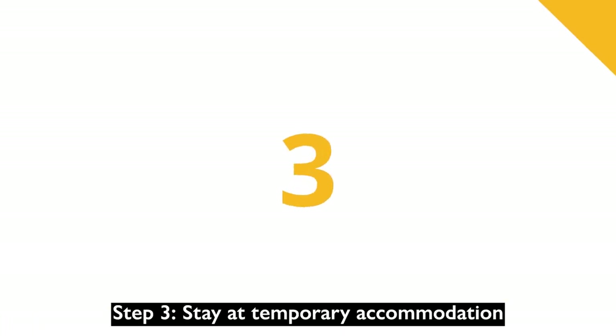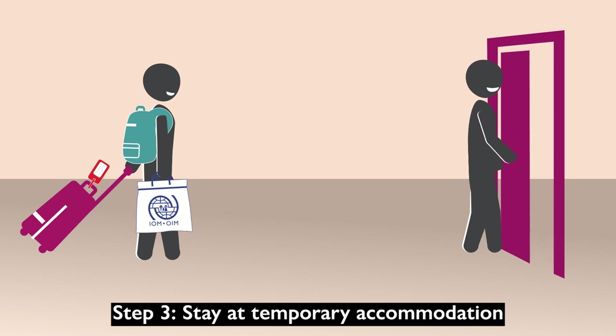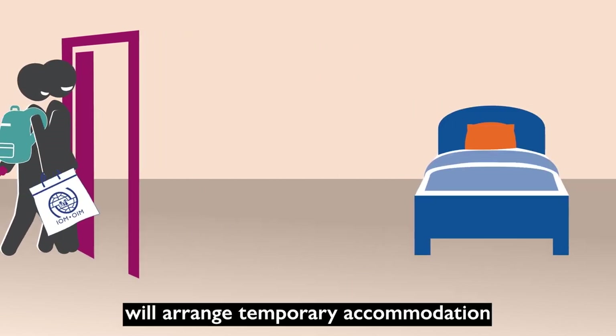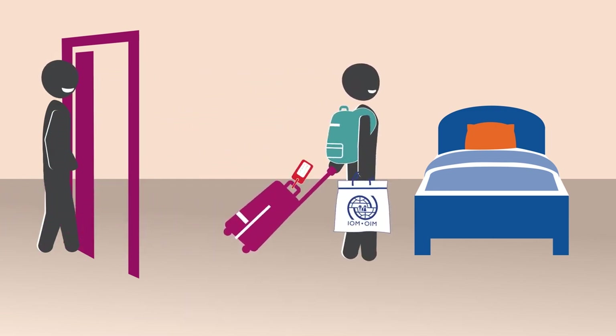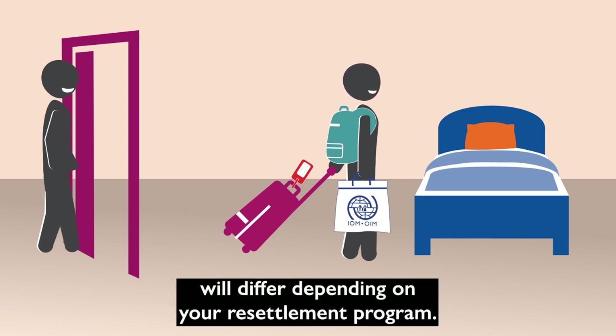Step 3: Stay at temporary accommodation. Your government-funded organization or your sponsors will arrange temporary accommodation where you will stay when you first arrive in Canada. Types of temporary accommodation will differ depending on your resettlement program.